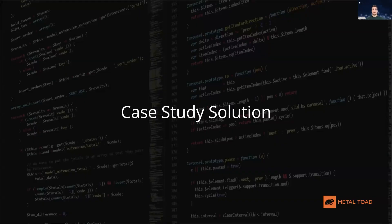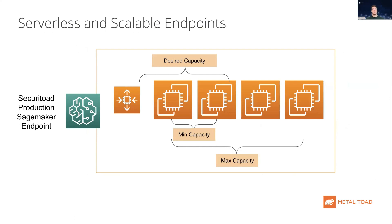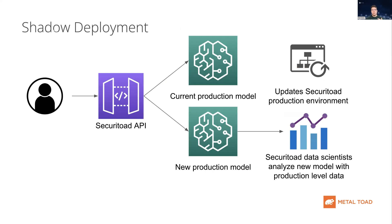Now that we've learned more about SageMaker endpoints and deployment strategies, let's see how they were applied to SecureToad. Since SecureToad has intermittent activity based on the number of CloudFront logs they're processing, we're using serverless and scalable endpoints to scale to large amounts of activity when SecureToad needs it most, and to be cost effective when activity levels are low. For model deployment, we implemented a shadow deployment strategy that allows SecureToad data scientists to analyze a new model against production data before doing the full cutover to the new model.